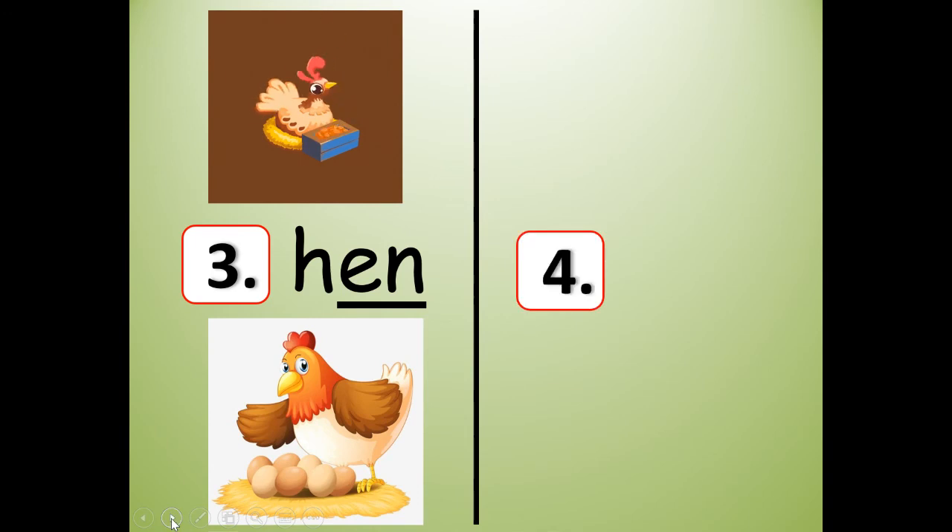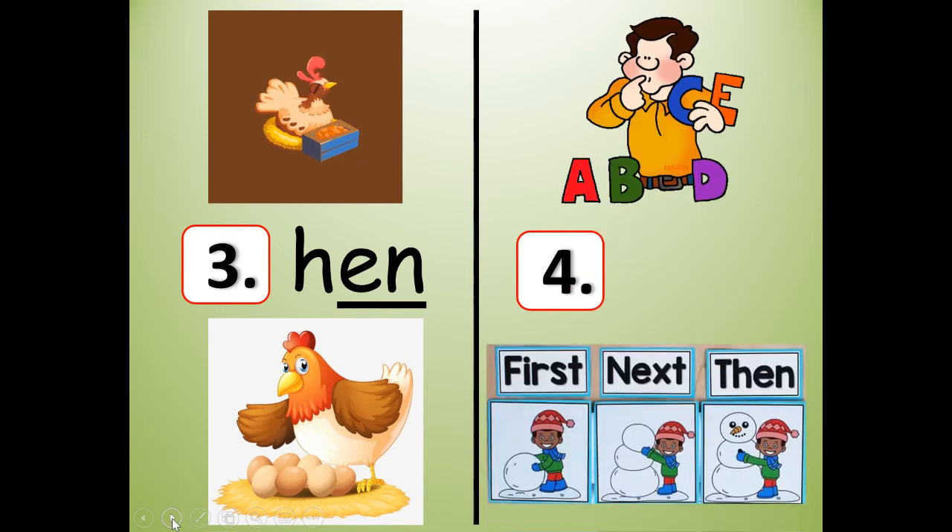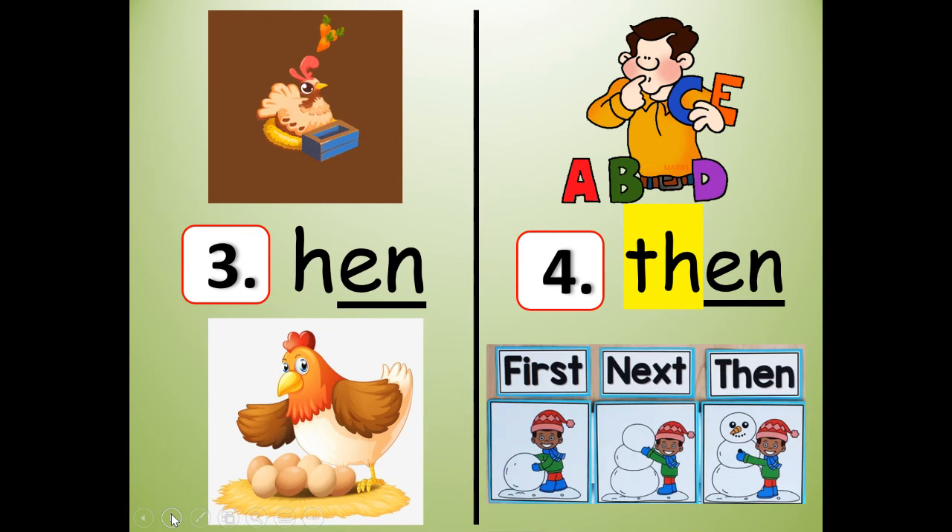What rhymes with hen? Number four. And down at the bottom it says: first, next, then. It's 'then.' Hen rhymes with then. So first there's A, and then there's B, and then you would put C — so the man needs to put C right next to the B, in between B and D. Then. First, next, then. T-H-E-N.